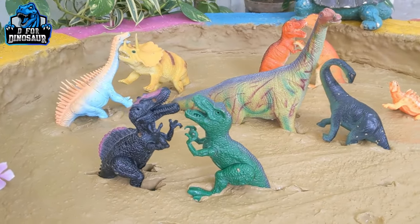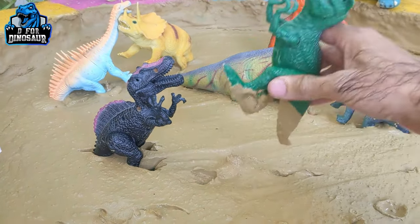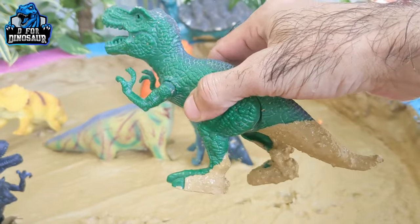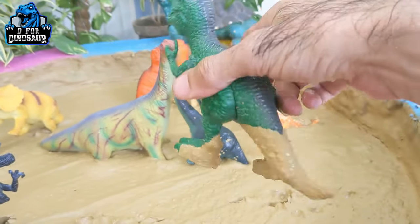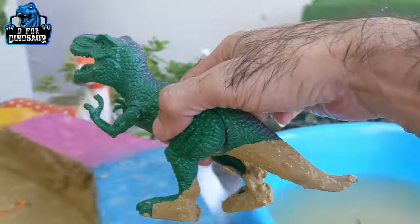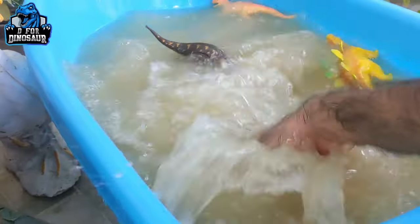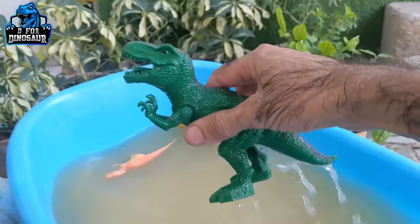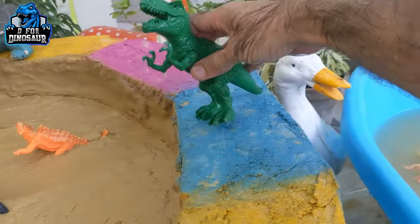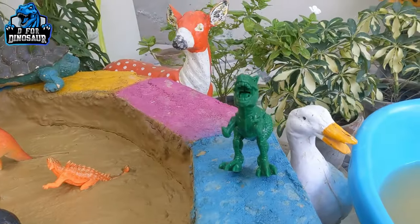Next we'll take this T-Rex who is fighting with Spinosaurus. Look at this green colored, beautiful T-Rex! T-Rex are one of the biggest and heaviest dinosaurs — they weighed more than 4,000 kg up to around 7,000 kg. They have a very long length, move with two legs, and are carnivores by diet. Here we go, Tyrannosaurus Rex — he's clean!